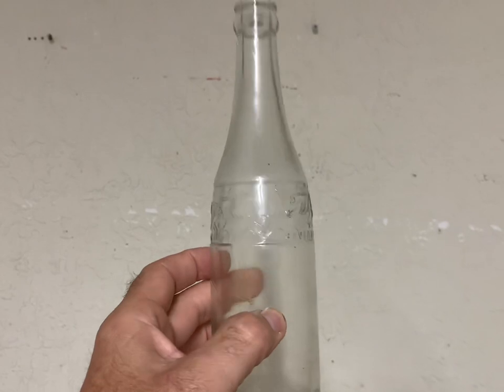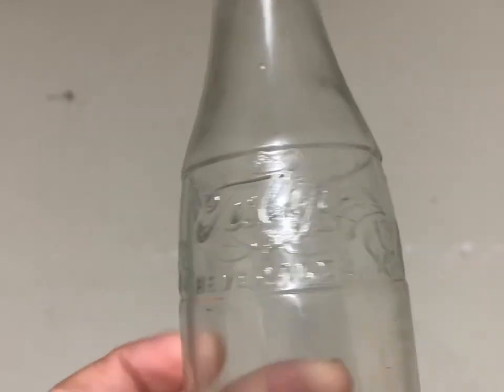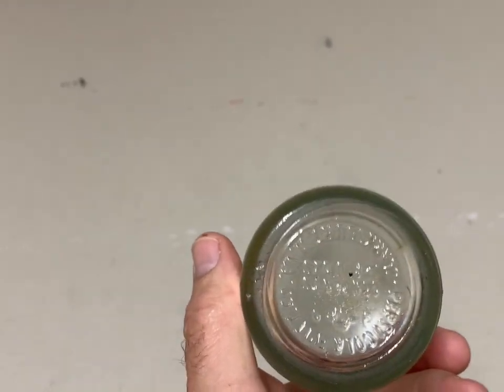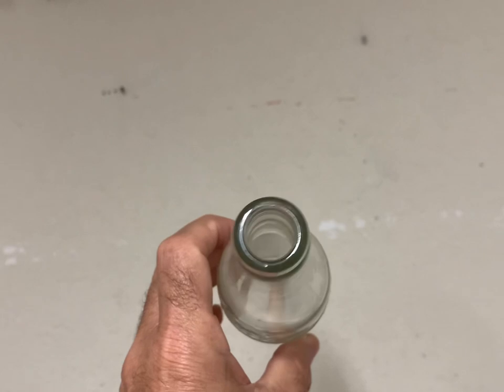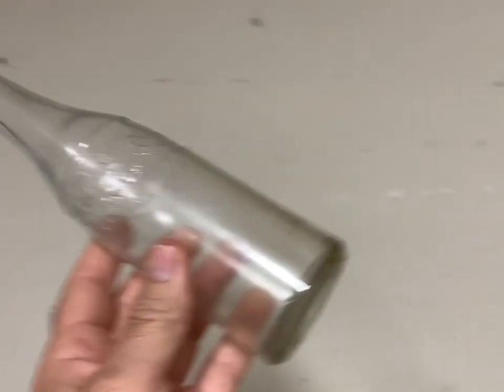This is another rare bottle I've never had before — it's Tulip Beverages from Clarksville, West Virginia, by the Pepsi Cola Bottling Company. That's a pretty cool, rare bottle. It brought $200 plus shipping — good sale right there.